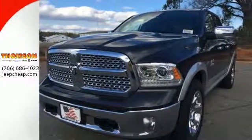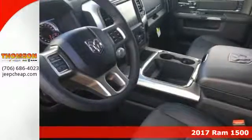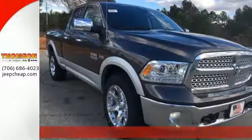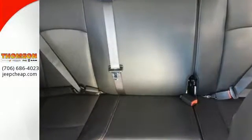Here's a 2017 RAM 1500. Here, working hard doesn't mean you can't be comfortable. This 1500 has an interior designed around you for superior comfort while maintaining the durability to withstand the daily wear and tear.